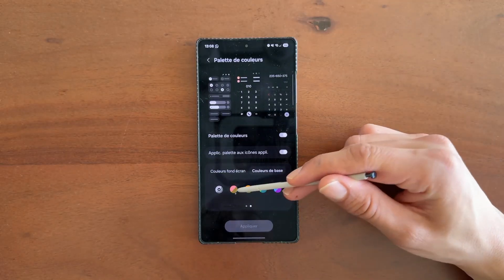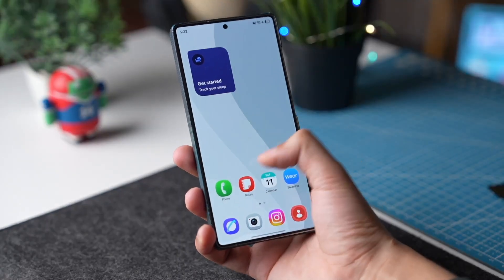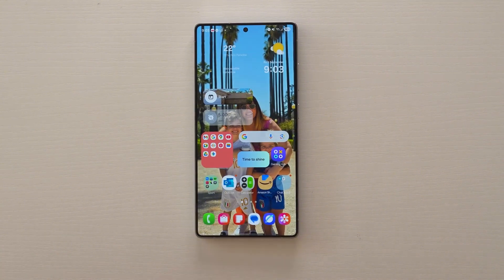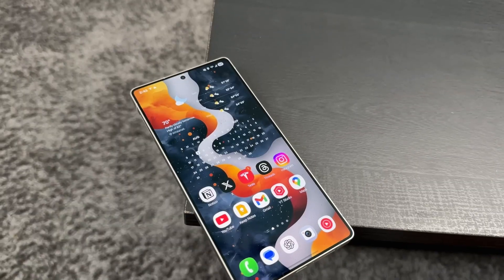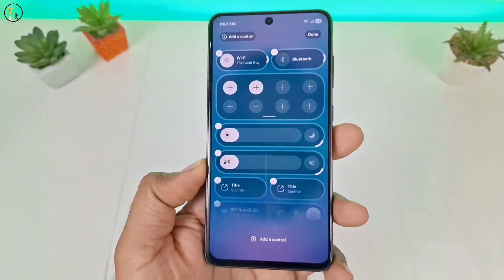Where One UI 8.5 really shines is its attention to detail. The blur effects around windows are softer and more refined. The icons have gained depth, shadows, and subtle light play, giving them a near-3D feel. Even the notification shade feels more alive, with light animations that gently ripple as you pull it down. And the new software update page, with its elegant blue-green gradient, makes even system updates look premium.